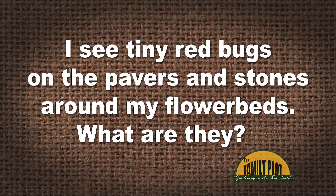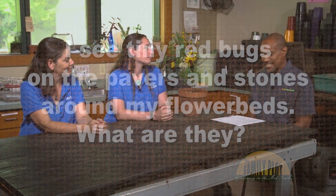I see tiny red bugs on the pavers and stones around my flower beds. What are they? This is Walter from Memphis, Tennessee. So let's see if we can help Walter out, because I've actually seen these little tiny red bugs around my garden.